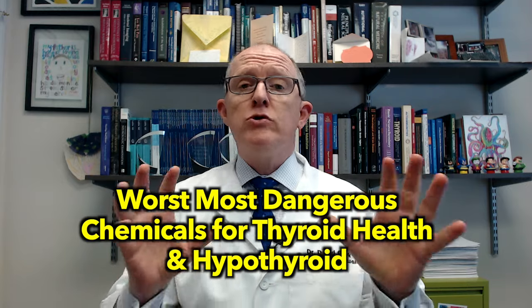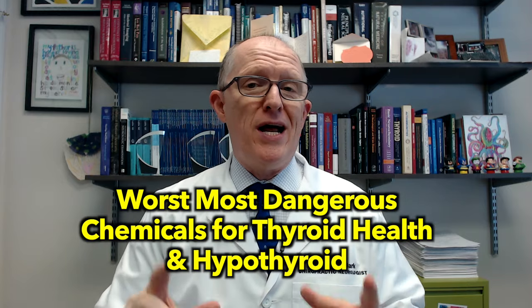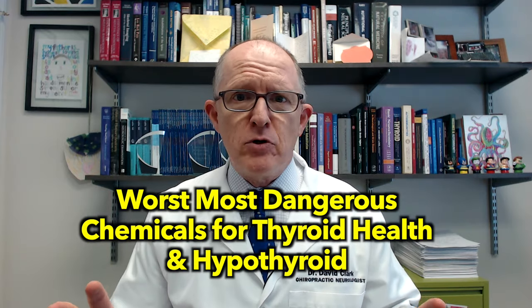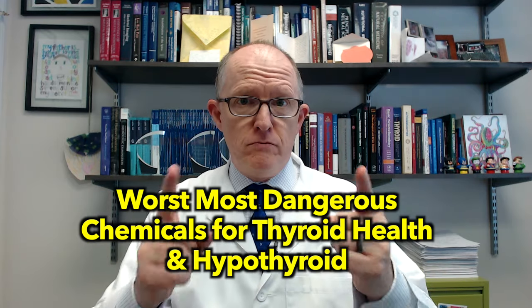In this video, we're going to be talking about the worst, most dangerous chemicals for thyroid function and hypothyroidism. So buckle in, it's a long list, got a lot of different chemical names, but it'll make it all make sense for you. So stick with me.